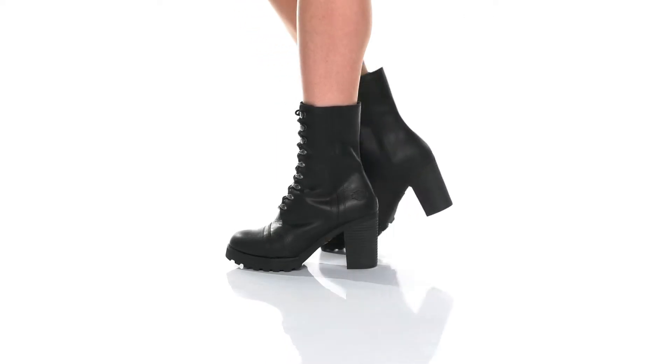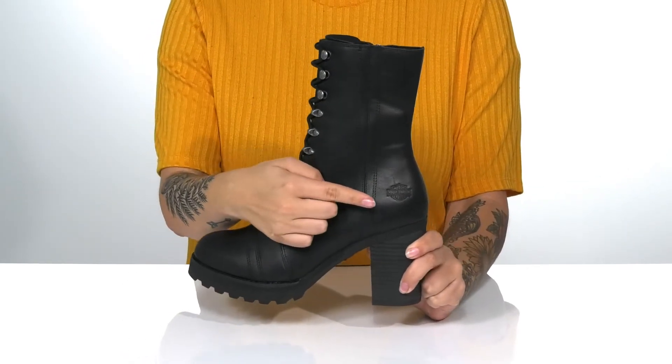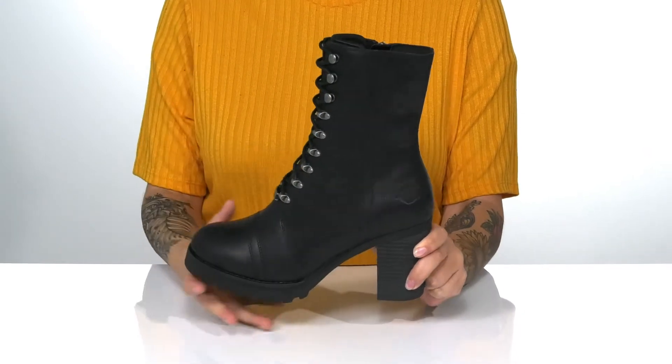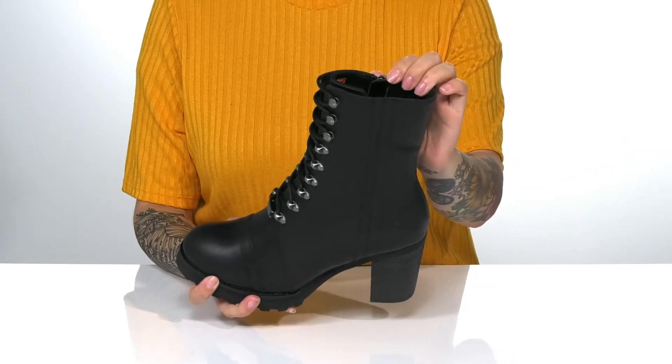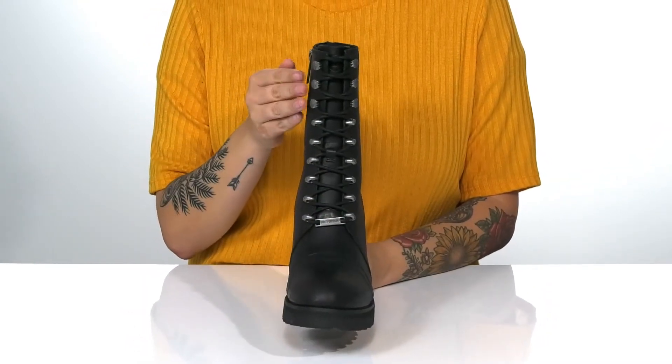Ride your bike in style in these boots by Harley-Davidson. They have a leather upper that features the Harley-Davidson logo at the heel. There is a textile inner lining with a lightly cushioned footbed. These have a traditional lace-up closure,